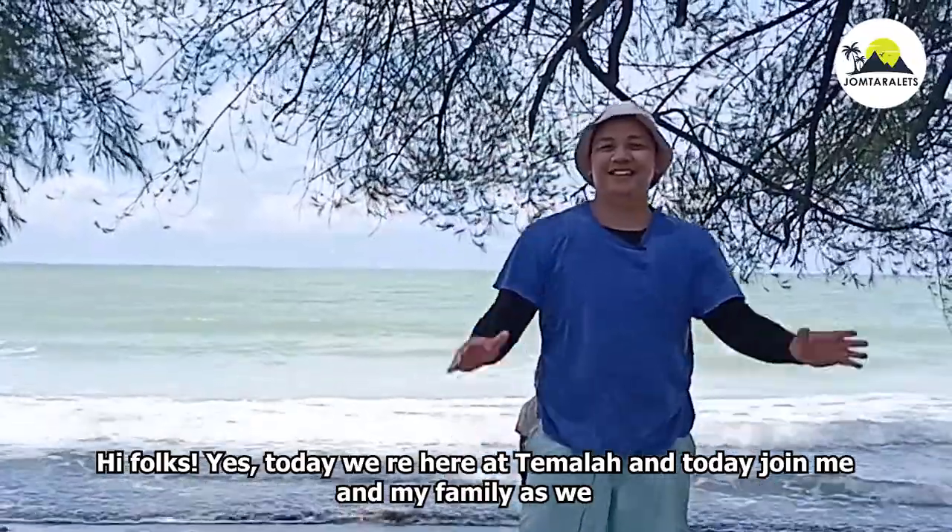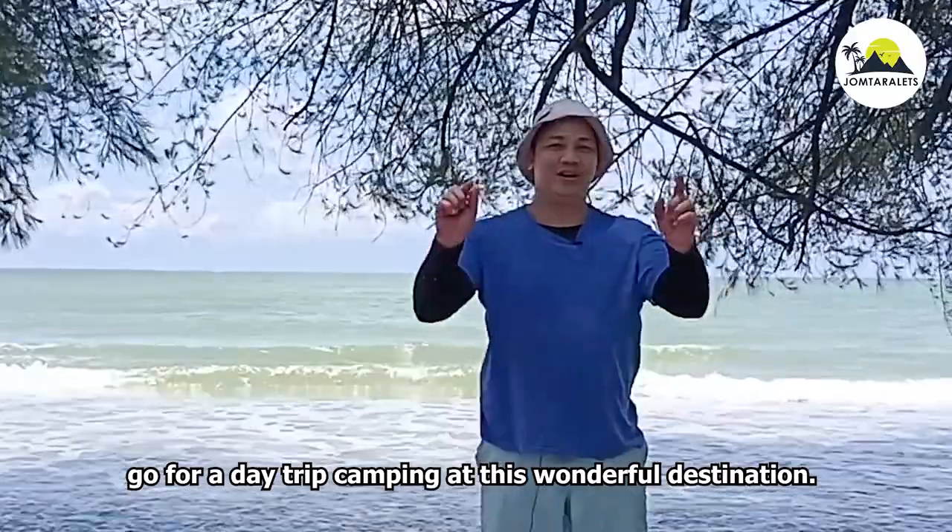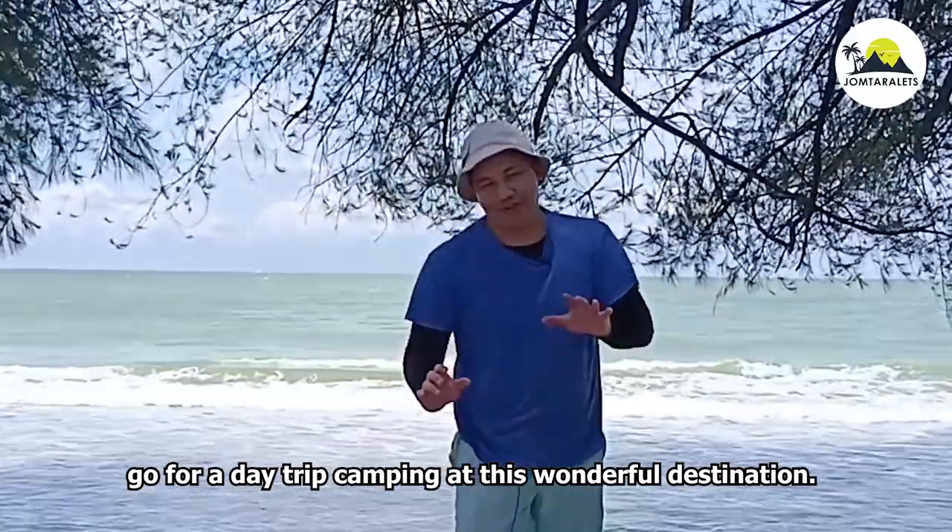Hi folks! Today we are here at Tumala — join me and my family as we do a day trip camping at this wonderful destination.